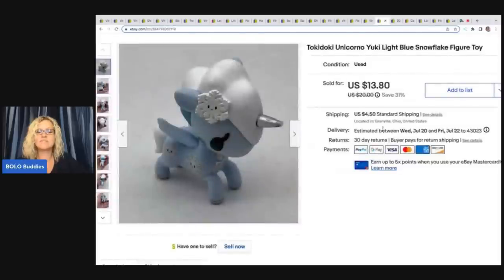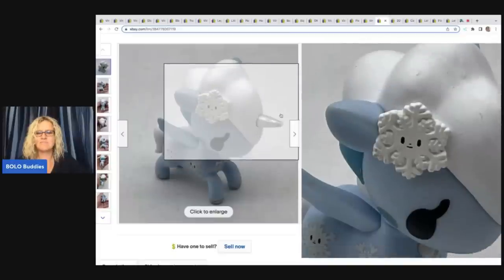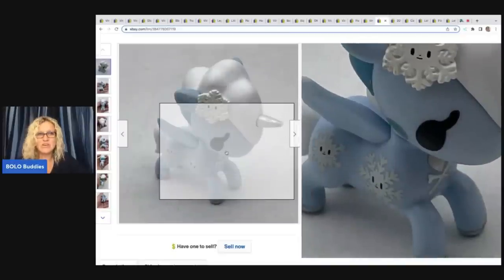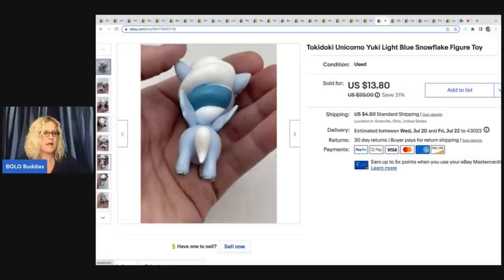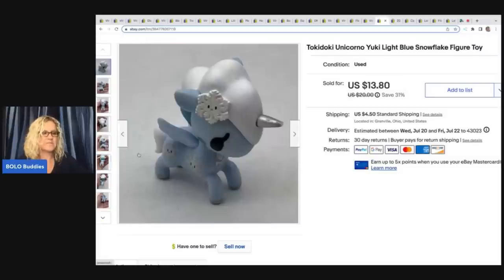This right here was a surprise. I did a Google image search and found out this is a Tokidoki Unicorno Yuki light blue snowflake figure. I've sold more than one of these — they do really well and I sell them individually. Definitely if you see this little guy, look it up. I took a best offer of $10.50 on this. I paid about 15 cents for it at a thrift store in a little baggie of toys, and the buyer was all in for $15.88.